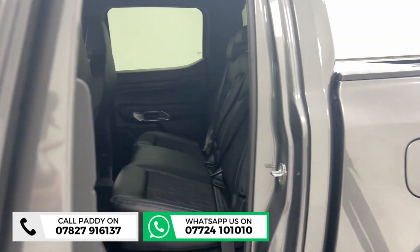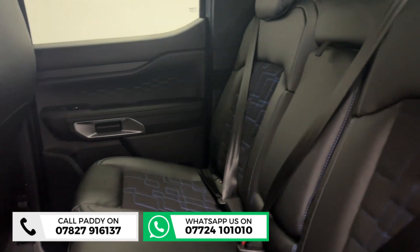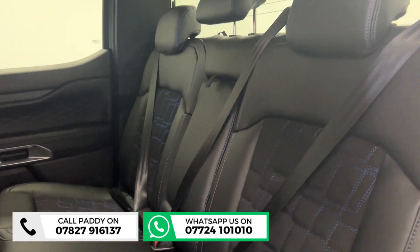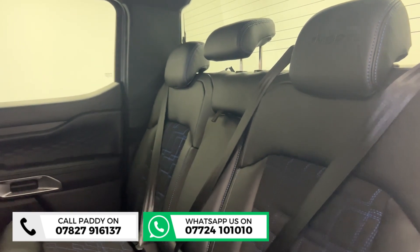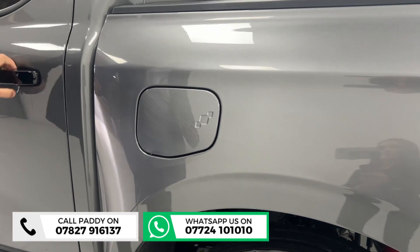We sell a lot of Ford Ranger Wildtracks, but when we get an MS-RT in — like this morning — the phone just doesn't stop ringing. Inside, you've got that specific interior with blue stitching, and even the steering wheel has that specific blue stripe through the middle, which I'll show you when we come back out.